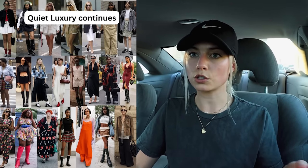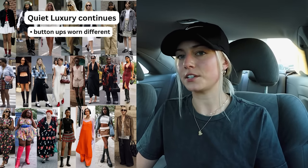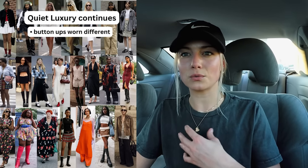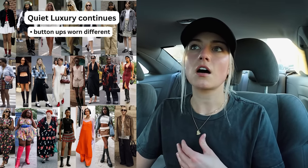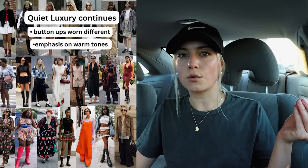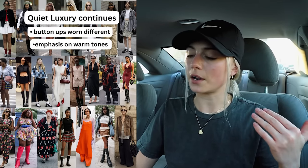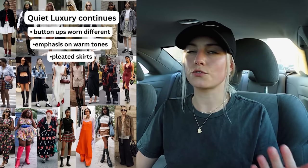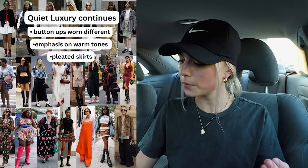Number one, there is a continuation of quiet luxury, but with a few small tweaks. One being that the button downs are worn differently — so cropped button downs or button downs with only one button buttoned. There's also more of an emphasis on warm tones rather than contrasting white and black, although those are still very prominent. Pleated skirts also fall under the quiet luxury category and are very, very popular.